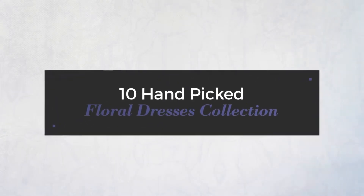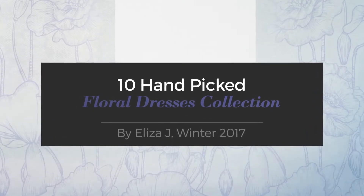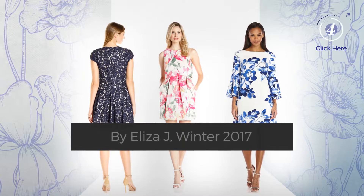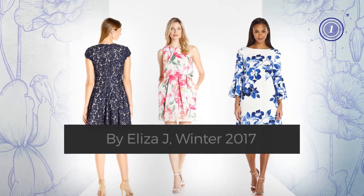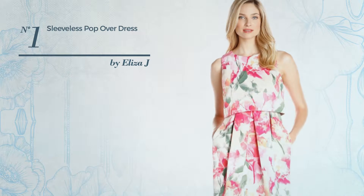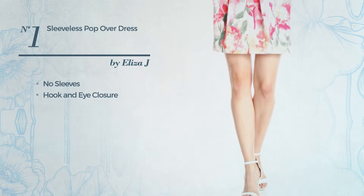10 hand-picked floral dresses collection by Eliza J, Winter 2017. At any time click the circle and get the details about your favorite dress. Number one: a one-piece dress that includes no sleeves and hook and eye closure.